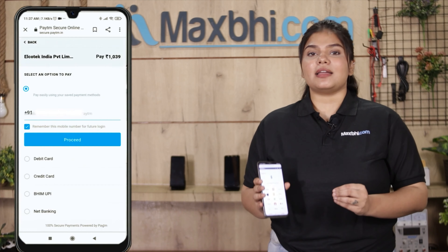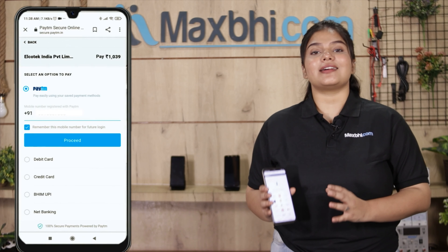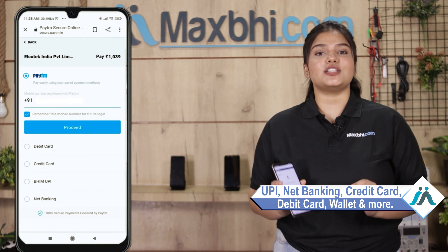After clicking order, you will be taken to our super secure payment page, where you can do almost every kind of payment, such as UPI, net banking, credit or debit cards, wallets, and more.